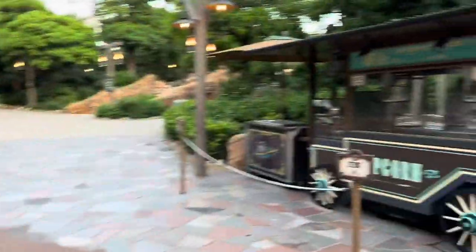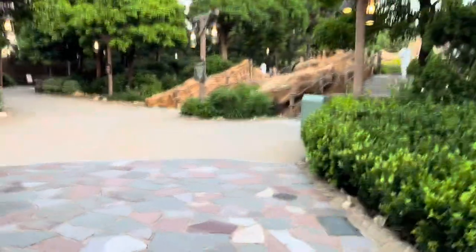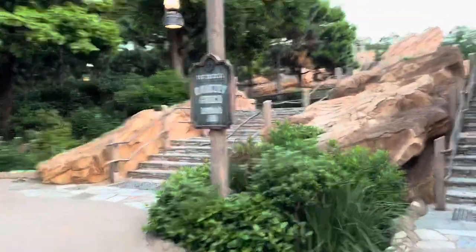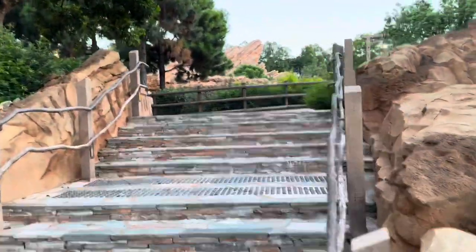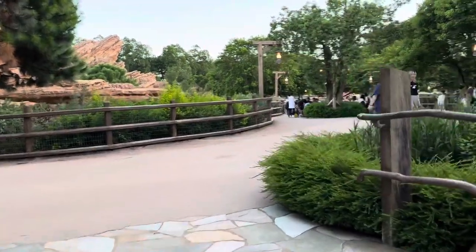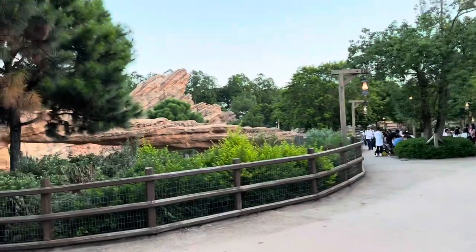They do have popcorn carts and you notice they sell by the scoop — they give you a little thing of popcorn but they call it a scoop. We're now entering into Grizzly Gulch. Grizzly Gulch is very reminiscent of Frontier Land and it has one of the best roller coasters here. That is Grizzly Gulch — you can kind of see it like a little grizzly head right there.